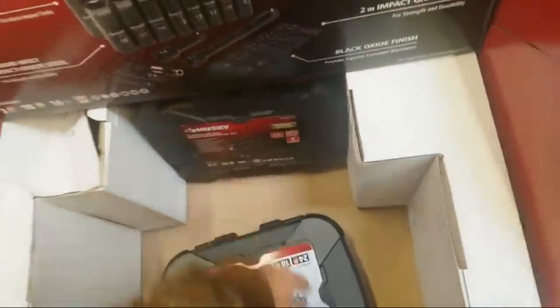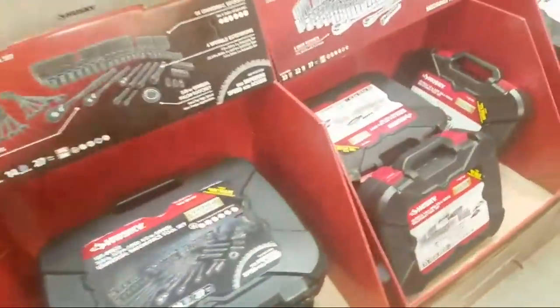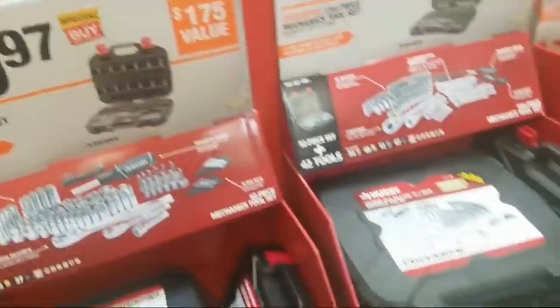And here's that ratchet set. We saw one last night — I think it was $59. They changed the price. Was it this one? Oh, they're cranking it.